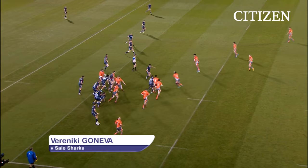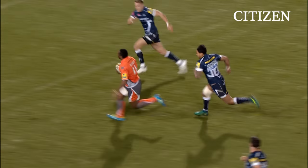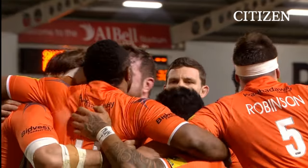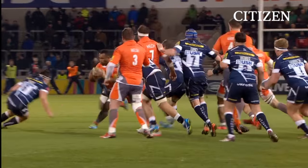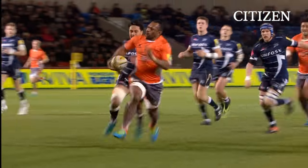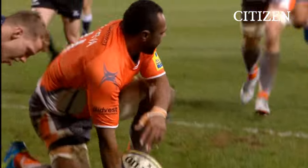Green just getting hold of enough of that. Here comes Gonneva bursting through the tackle — and through the second one, Vareniki Gonneva. That is what this man can do. There's no doubt that Steve Diamond will look at the defence there, but those qualities are bordering on unique in the Aviva Premiership, and they all belong to Vareniki Gonneva.